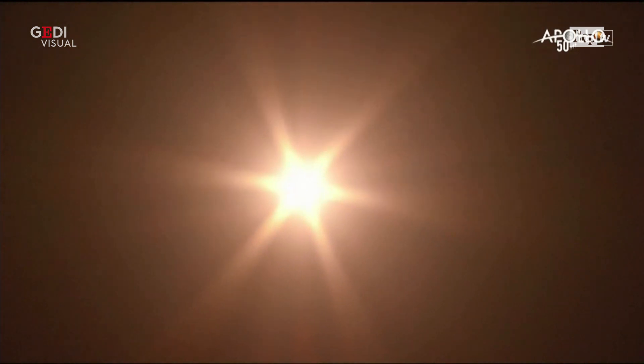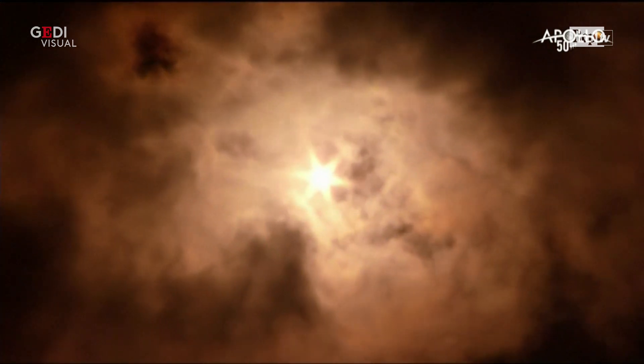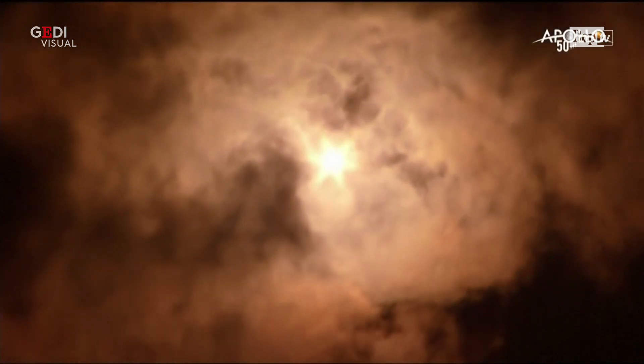Forty seconds. The spacecraft and vehicles are nominal and they are stable. Good reports from the blockhouse in Baikonur. Punching a hole through the clouds overhead. Good engine performance being reported.